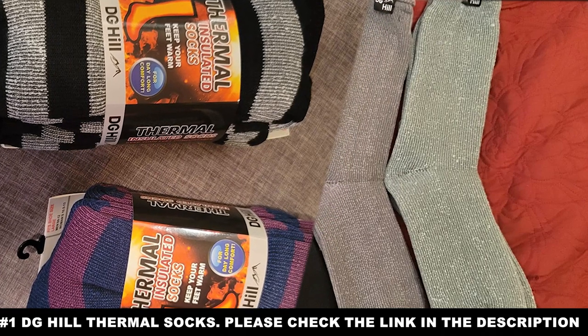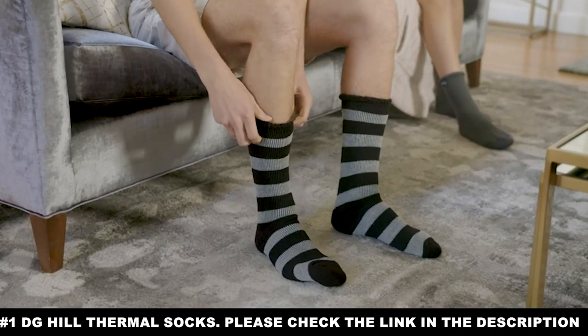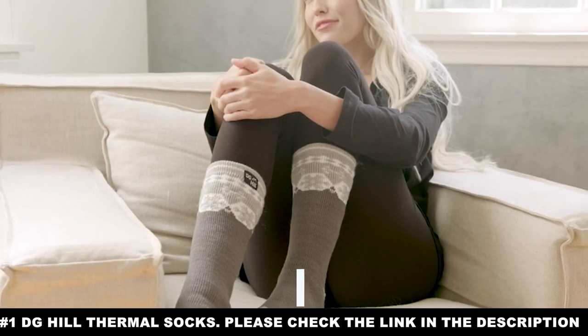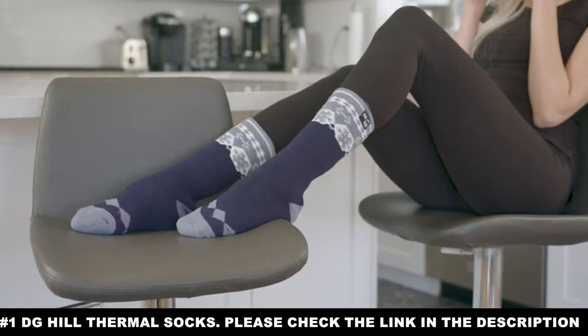This cuff also warms your calf and prevents anything like sweat or moisture from finding its way into the sock from up above. DG Hill Thermal Socks are a simple but sophisticated design and a great choice for anyone looking to hike through all kinds of terrain.